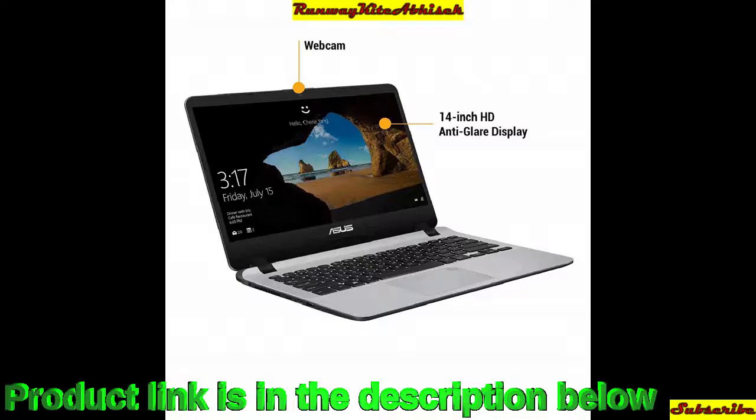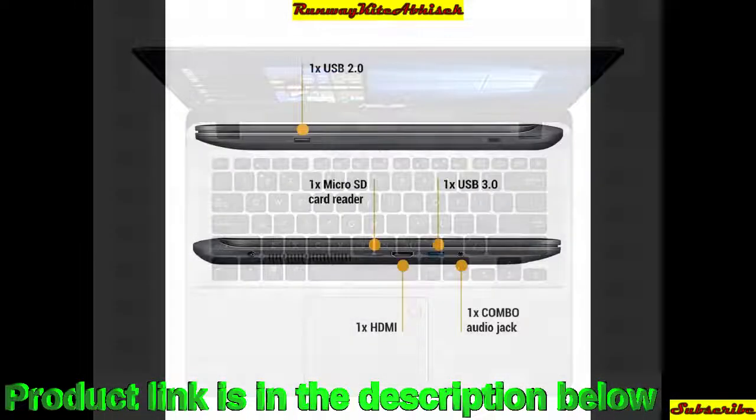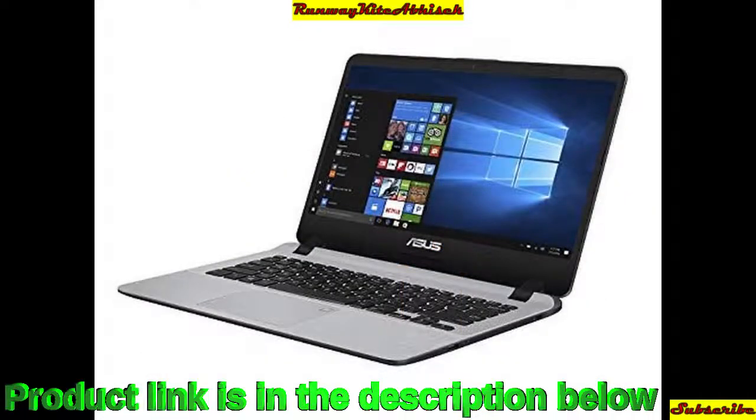Last but not the least, the cheapest laptop: the Asus VivoBook with an Intel Core i3 7th generation processor. It is a thin and light laptop with 4GB RAM, 1TB hard disk, Windows 10 pre-installed, in Star Gray color, weighing 1.55 kg. The discounted price is ₹38,000 and on Amazon it is around ₹27,000.